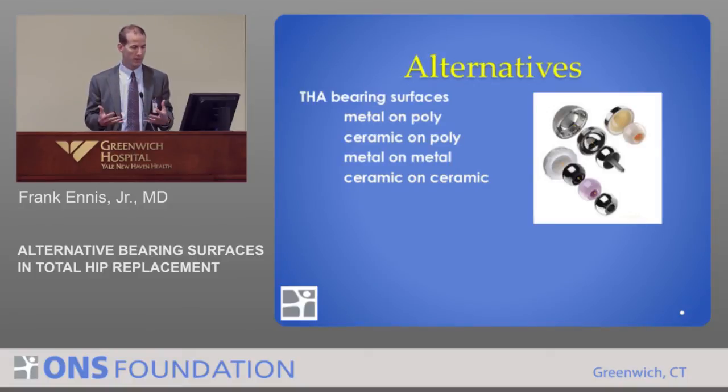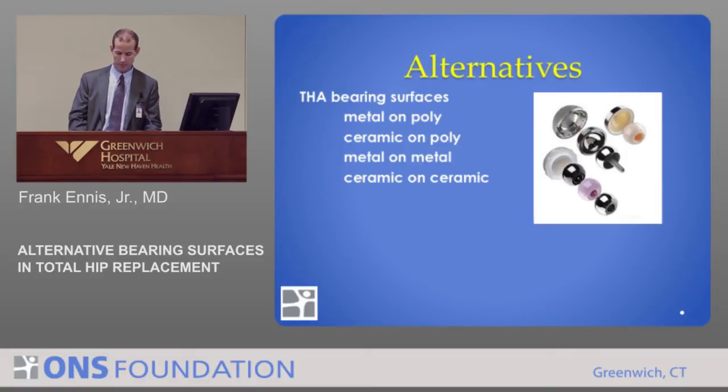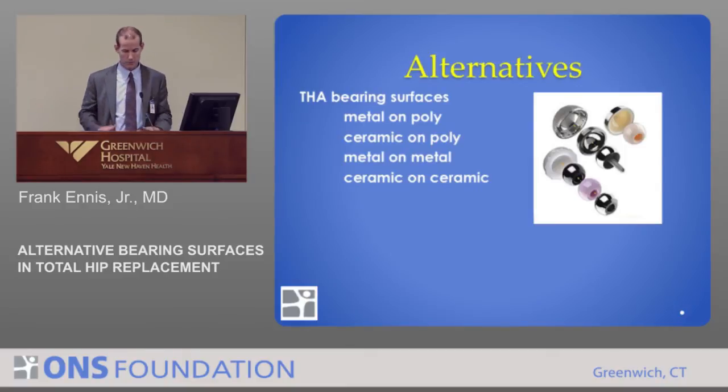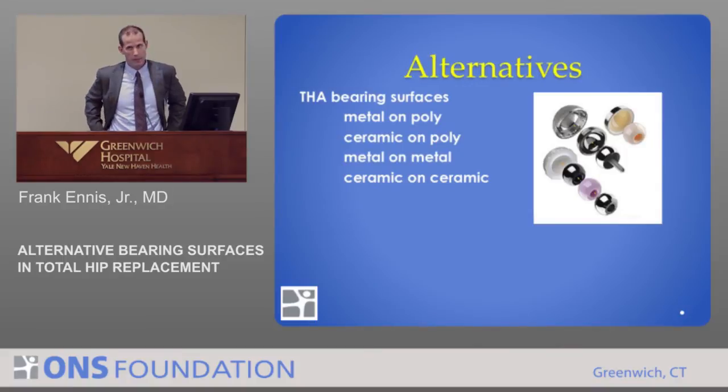There's a race to come up with a better surface, but there are potential issues as well, and we've started to see that over time. There's been a rush to get these onto the market — they've been used in Europe, where things can get to market quicker, and the early results were promising. The vast majority of hip replacements do fine and do not have problems with wear and are lasting a long time. But there are small subsets with major catastrophic problems, and we have to look at those and understand why.